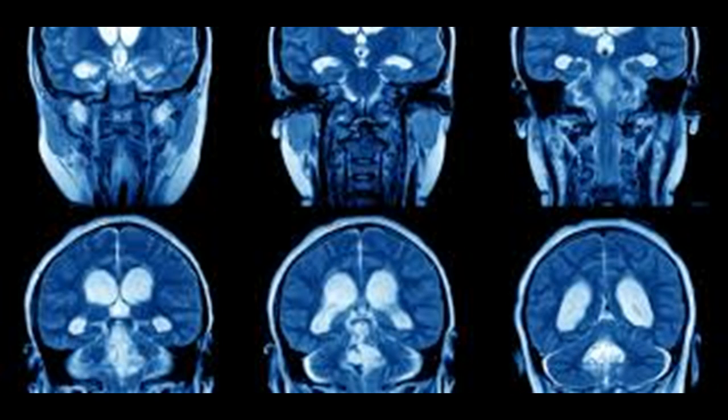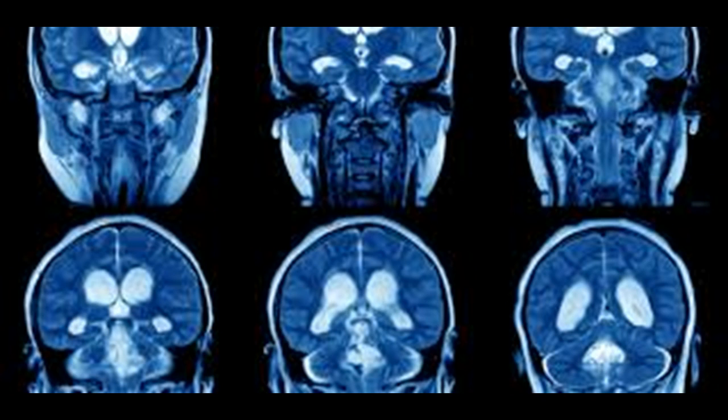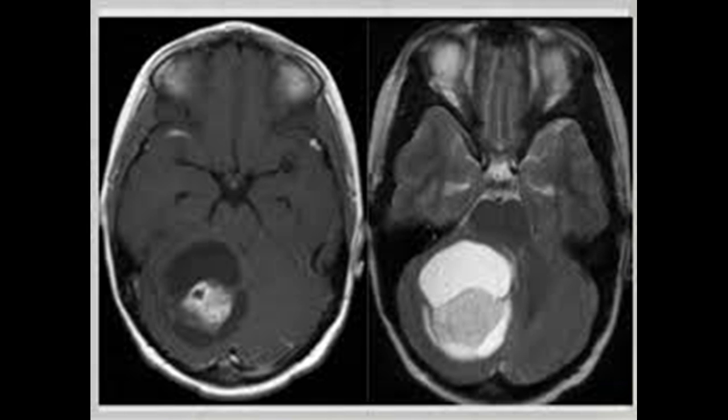Unlike most brain tumors, brainstem glioma is not often treated with neurosurgery due to complications in vital parts of the brain. More often, it is treated with chemotherapy and/or radiation therapy, though past use of radiation therapy has yielded mixed results. There are several new clinical trials in process, including dendritic cell immunotherapy, which uses the patient's tumor cells and white blood cells to produce a targeted chemotherapy that directly attacks the tumor. These treatments produce side effects most often including nausea, breakdown of the immune system, and fatigue. Hair loss can occur from both chemotherapy and radiation but usually grows back after chemotherapy has ceased.